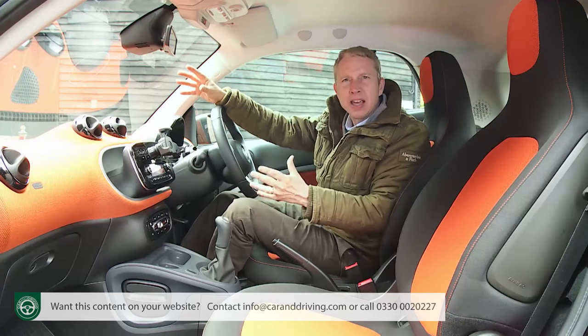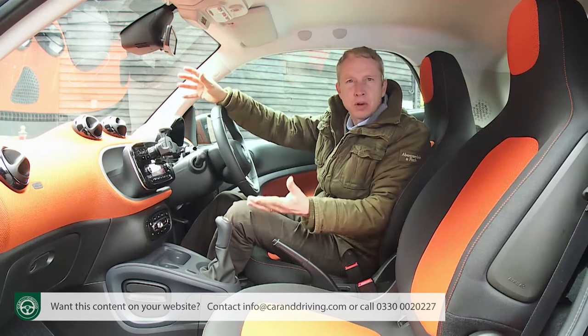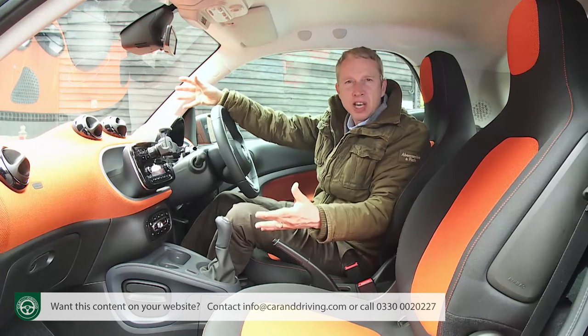Forward visibility is great and that stubby little bonnet makes it easy to judge exactly where the corners of the car are — just another of the things that'll make even the most inexperienced urban driver feel confidently slick in the city.